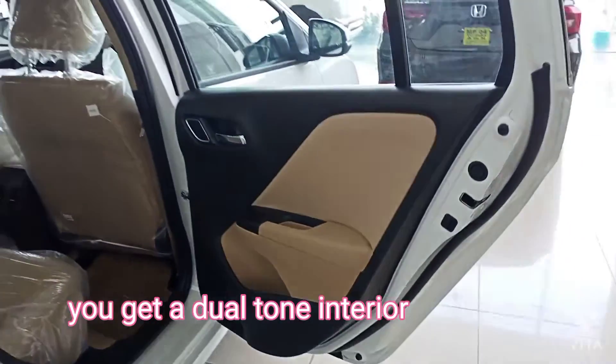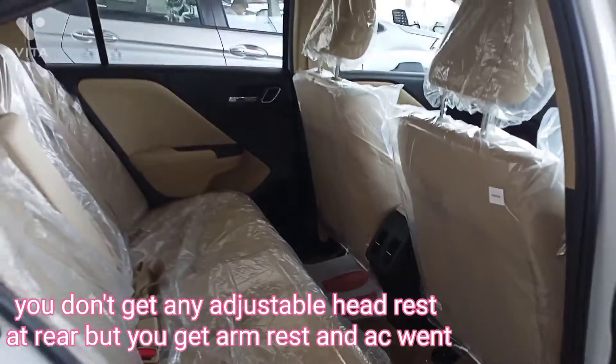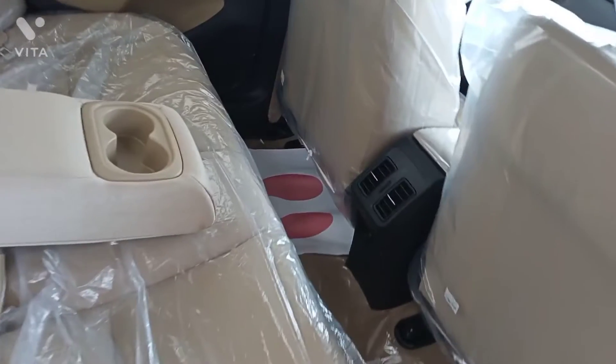You get a dual tone interior. You don't get any adjustable headrest at the rear, but you do get an armrest and AC vents.